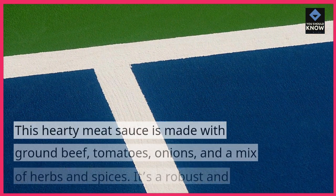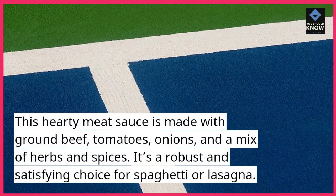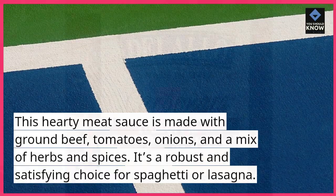Bolognese Sauce. This hearty meat sauce is made with ground beef, tomatoes, and a mix of herbs and spices. It's a robust and satisfying choice for spaghetti or lasagna.